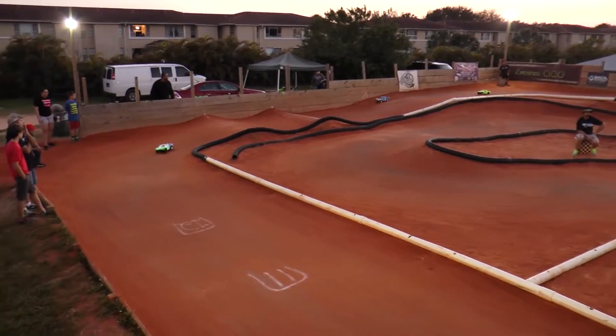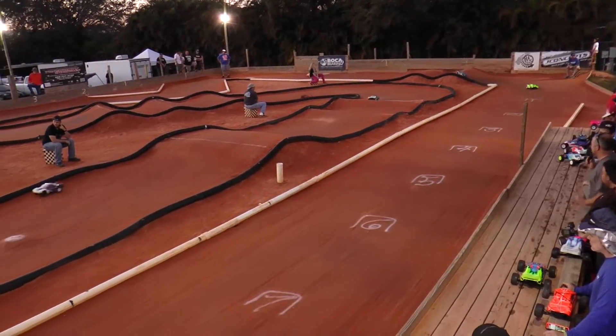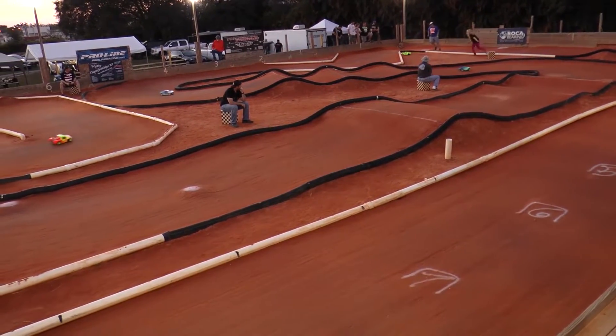Kevin Abbott still running right there in that number two spot. Here comes Abbott — got a clean track in front of him. He doesn't have any clean drawers, but he's got a clean track in front of him.